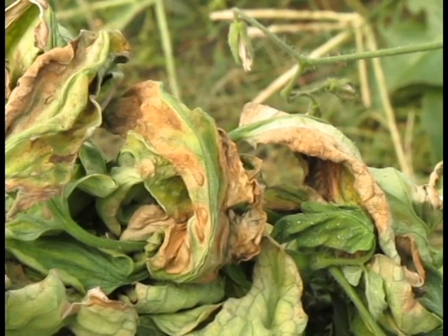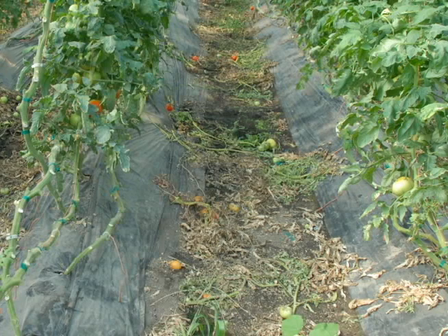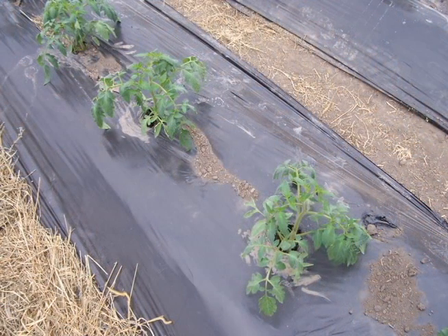So how should a grower plan to fight this disease, since there is a strong likelihood that it will surface again next year? First, realize that bacterial disease can overwinter on plant debris. That means growers should remove as much of the plant as possible, including the roots. The bacterium that causes this disease has been known to remain in infected debris for up to five years. Since bacterial canker can be spread by seeds, growers should take care to remove any volunteer plants the next year.